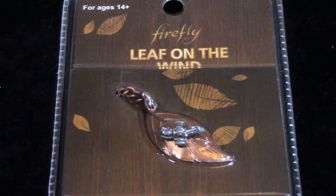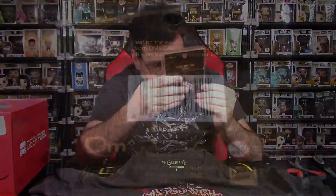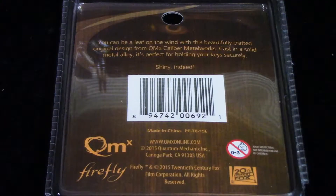Next we have a pin from Firefly — 'Leaf on the Wind.' I'll take a close-up shot so you can see it. It's a nice looking pin with a copper-looking tone — it's a leaf with the Serenity, which is the name of the ship. I don't watch Firefly but I know a bit about it. This pin comes from OMX Online and it does not look like an exclusive to Geek Fuel — looks like anyone could go to that website and purchase it. Ages 14 and up.